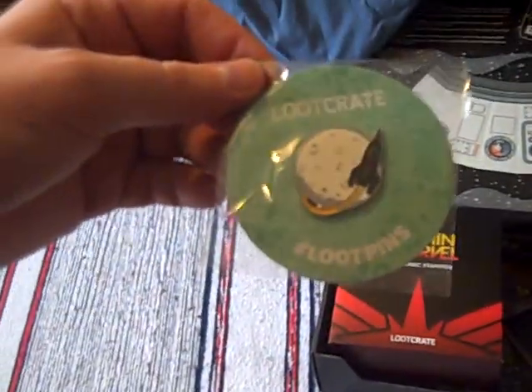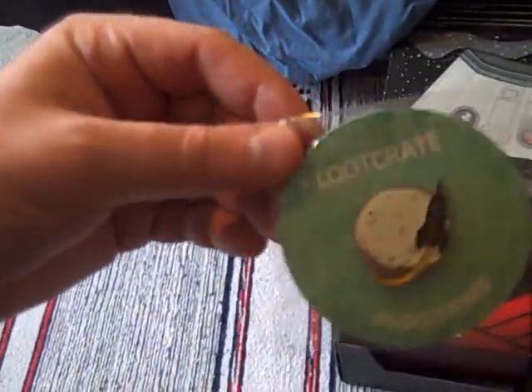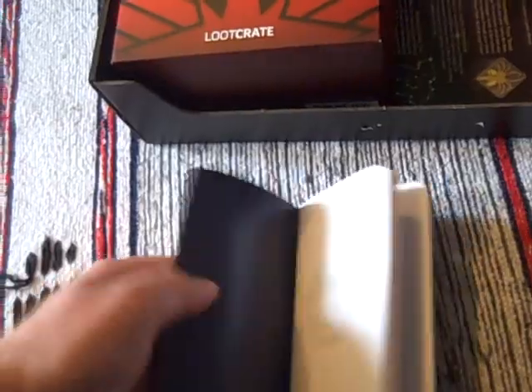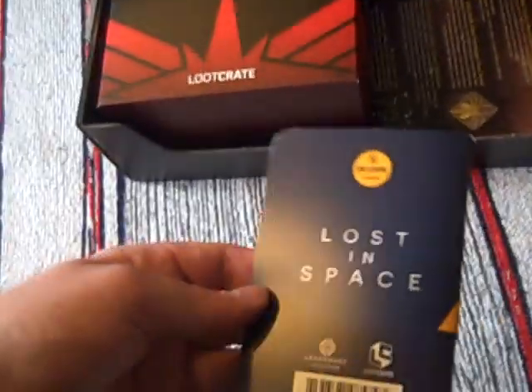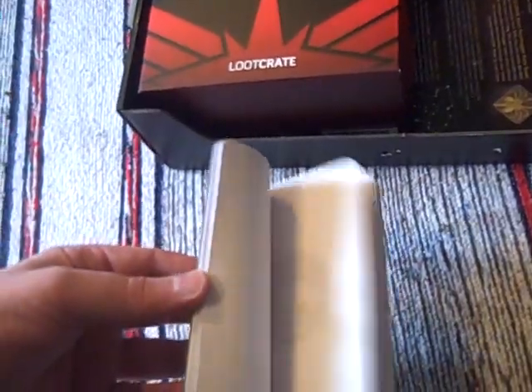Let's do this little annoying item here. It's a Lootcrate loot pin — you've got a rocket going over some kind of planet. I can just spot there: Cosmic, March 2019. This is indeed the March box. So, Lost in Space exclusive notepad — may come in useful.